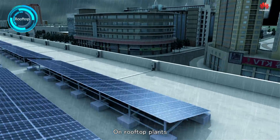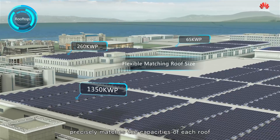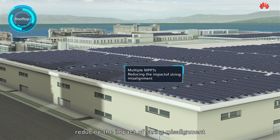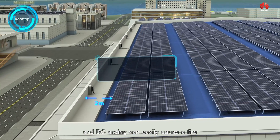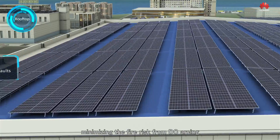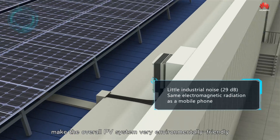On rooftop plants, IP65 prevents against water penetration and corrosion. The Smart PV solution precisely matches the capacities of each roof, and each Smart PV controller has multiple MPPTs, reducing the impact of string misalignment. Safety is of ultimate importance when managing distributed PV plants, and DC arcing can easily cause a fire. The Huawei FusionSolar Smart PV solution operates without DC combiner boxes or fuses, minimizing the fire risk from DC arcing.